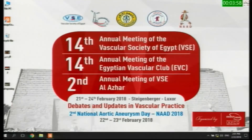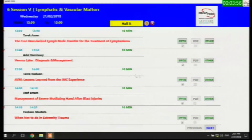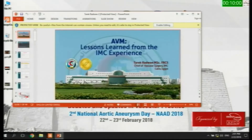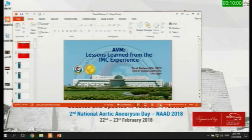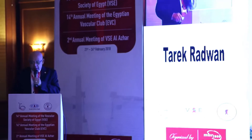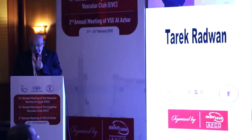We will now invite Dr. Tarak Radwan to talk about AVM lessons learned from IMC experience. Thanks, my chairman. I would like to share with you our lessons learned from the IMC experience in AVM management.